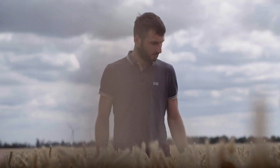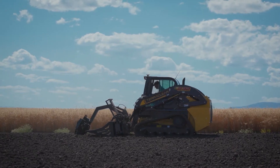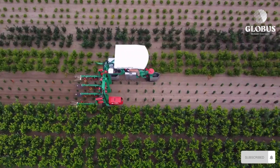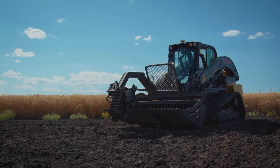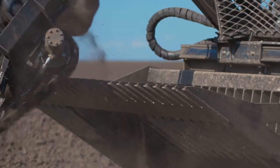Welcome to our channel. Today we're diving into the world of modern agricultural machines that are truly on another level. Forget your rusty old tractors and plows — these innovations are revolutionizing farming as we know it. From self-driving tractors to robotic rock pickers, these machines are changing the game for farmers everywhere.